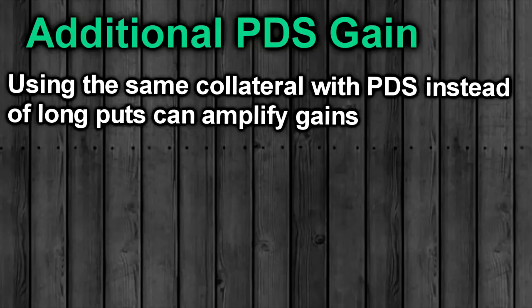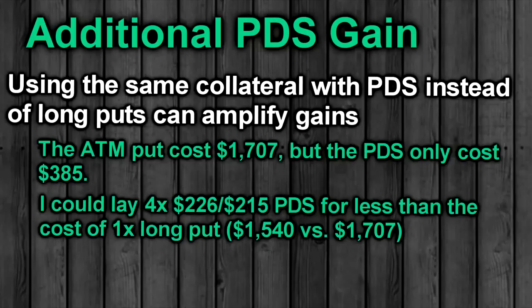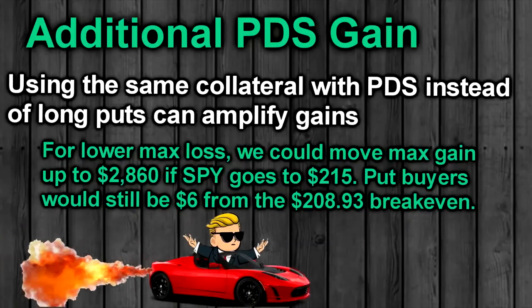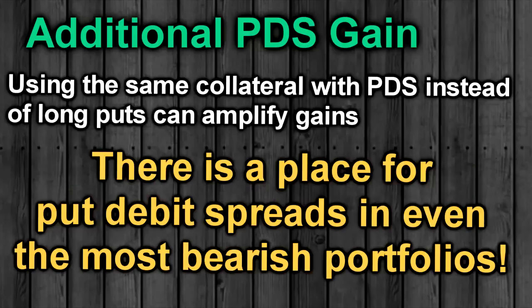Keep in mind that spreads can also amplify gains. If I were willing to put the full $1,700 on the line — the same cost as buying the long put — but as put-debit spreads instead, I could lay on four spreads for the same price as one long put. In that case, if SPY dropped to $215, our gain would be $2,860. Compare that with put buyers, who would be looking at a $209 break-even price and would still be down $600 if SPY is at $215 on expiration. That difference is what put-debit spreads can do for you.